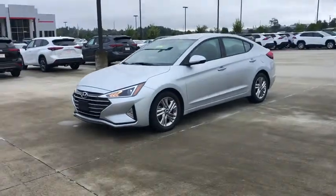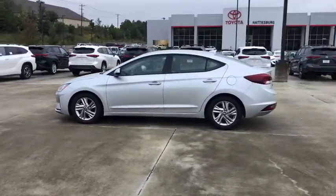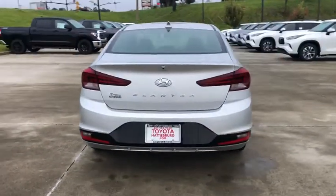Looking for the right vehicle? Check out the 2019 Hyundai Elantra. The Elantra boasts the most interior room in its class and gets an exceptional 35 mpg. With its luxurious standard features, the Elantra is an easy choice.